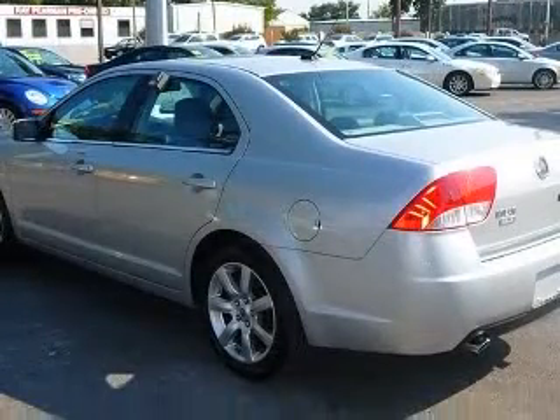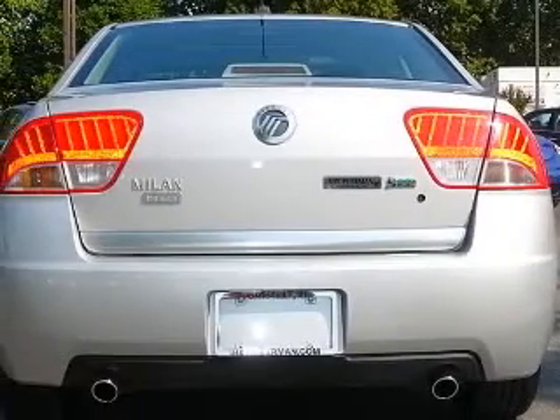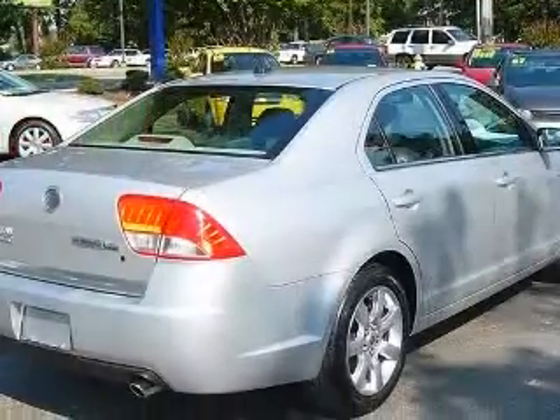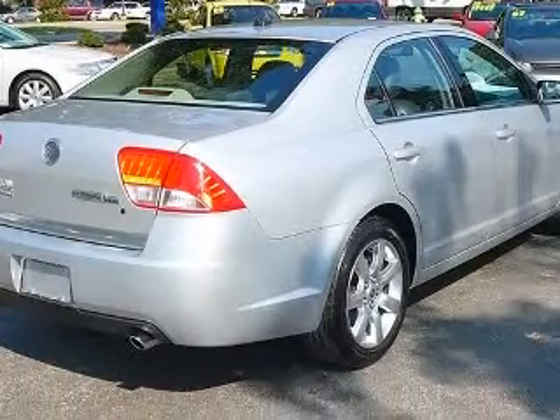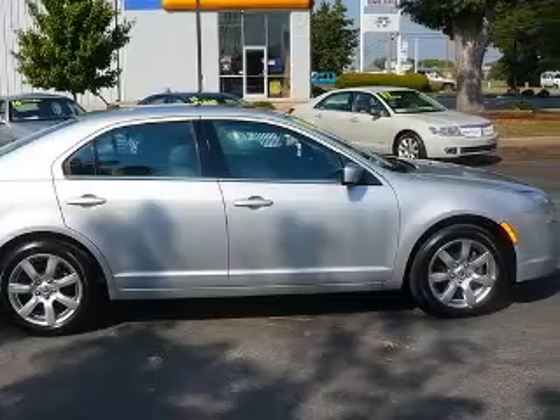This vehicle has a brilliant silver metallic exterior and includes the following options: 4-wheel ABS brakes, 6-way power adjustable passenger seat, 8-way power adjustable driver seat, air conditioning with dual-zone climate control, audio controls on steering wheel, and Bluetooth.